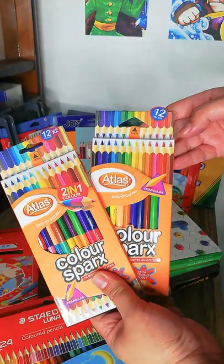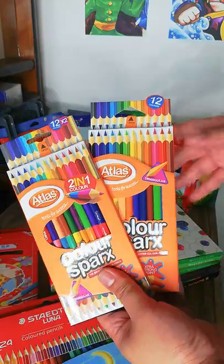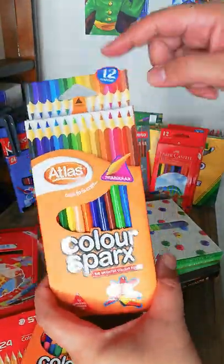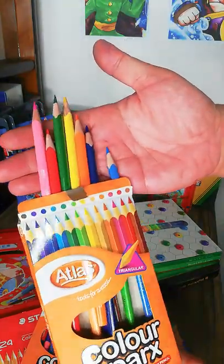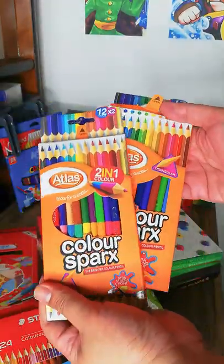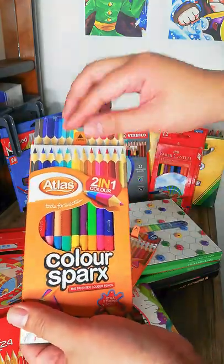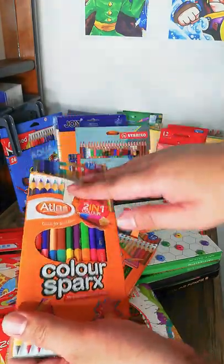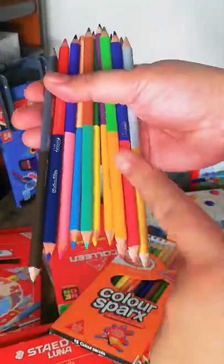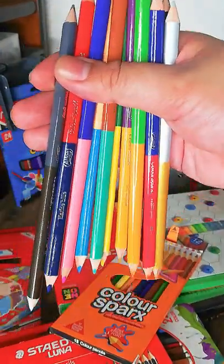Next are the Atlas colored pencils, which also have soft cores and good color payoff. The reason I have two sets is that one is a standard 12-color set, while the other is 12 pencils but 24 colors — because each pencil has two ends, each a different color. I think that's really nifty.